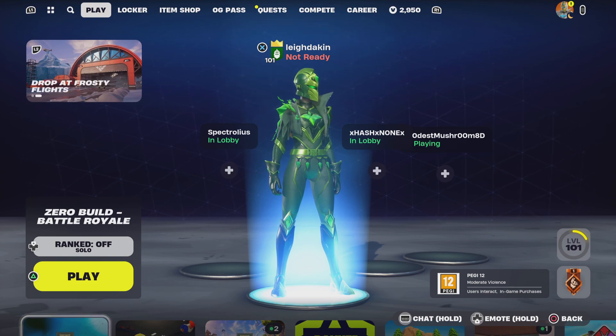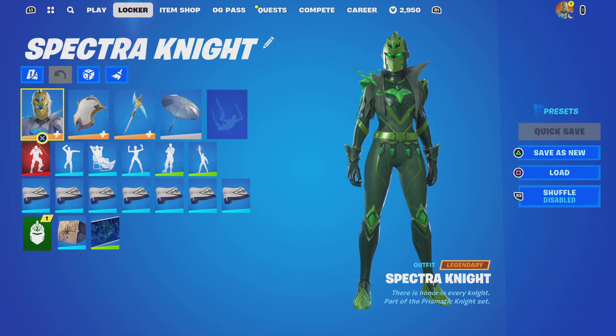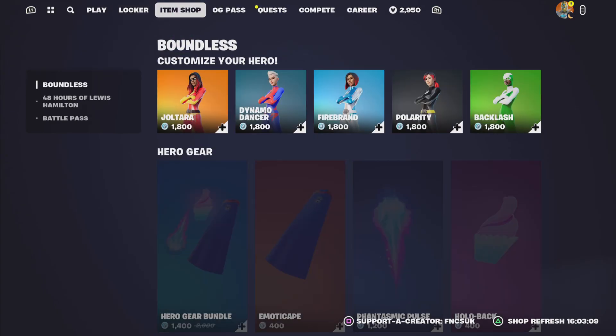Hey guys and welcome back to my YouTube channel. Today's Locker Bundle is not very impressive, I don't think. We're going to a couple of item shops, shall we.